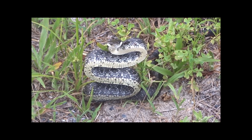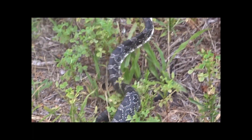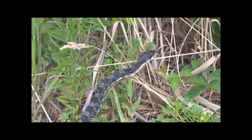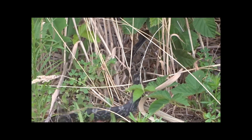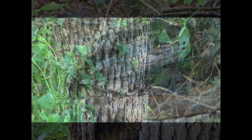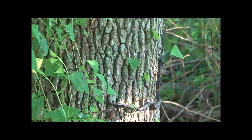They feed primarily on warm-blooded prey, including mice, small birds, and bird eggs. You'll notice the juveniles look quite different from the adults. They are great climbers, which helps them find bird nests filled with eggs.